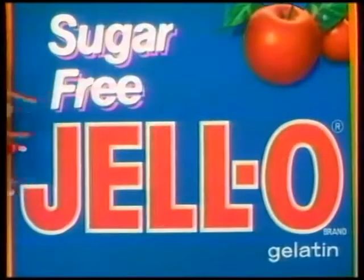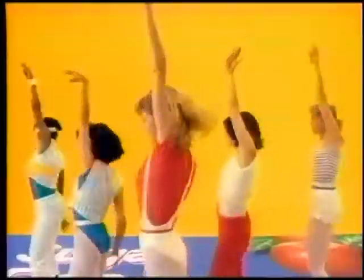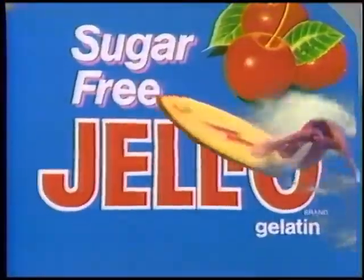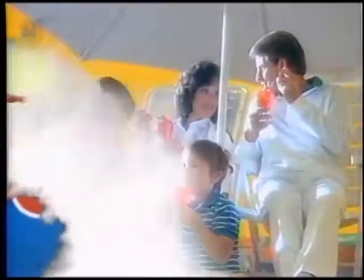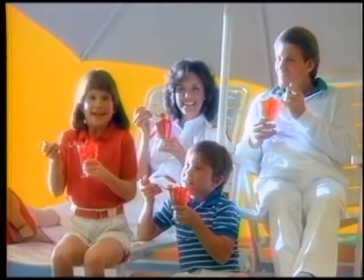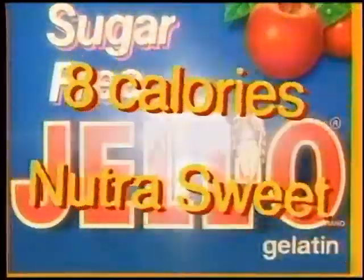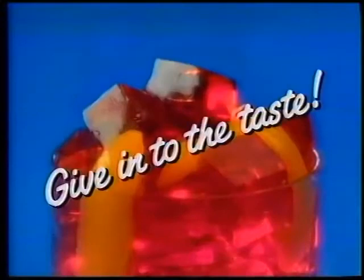Go on — why resist it? Sugar-free Jell-O gelatin. Give in, give in, give in to the taste. Cool and refreshing, deliciously tempting. It tastes like Jell-O to me — how can it be? Give in, give in, give in to the taste. It's made with NutraSweet and it's only eight calories. Sugar-free Jell-O gelatin — give in to the taste.